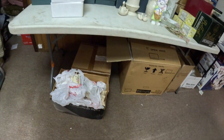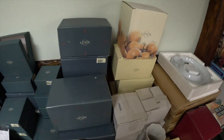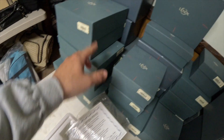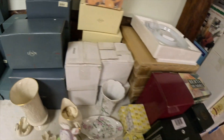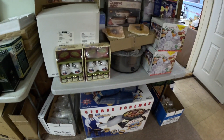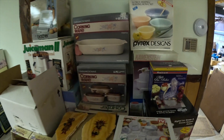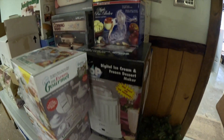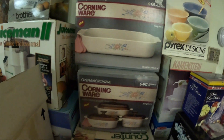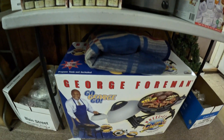This is all brand new Lennox for all you Lennox collectors out there — all brand new Lennox, everything in the box with the original price tags of what they paid. You're going to have to do a little due diligence opening some stuff up. This section right here is all old new stock — everything's in the package. Pyrex dishes, Corningware, a juicer, a George Foreman grill right here.